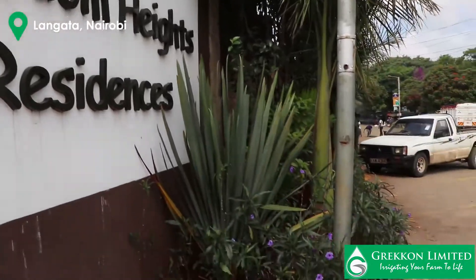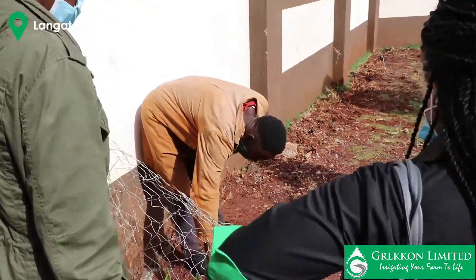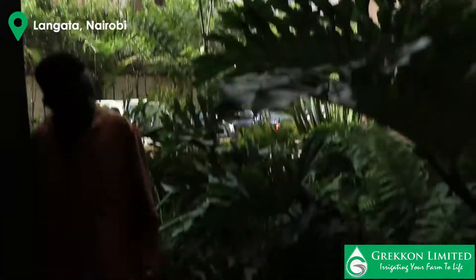I'm Liz Cairo, I'm the Head of Sales at Grecon Ltd. Today we are doing a site visit for an ongoing project. It is for the installation of a button dripper irrigation system, drip irrigation system, and pop-up irrigation system for the lawns.